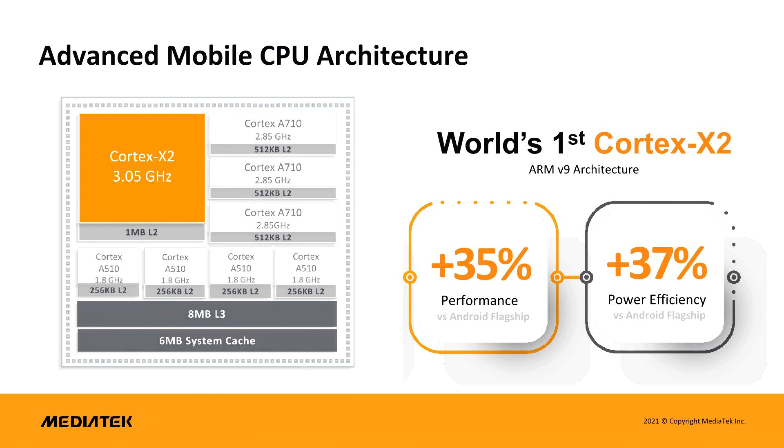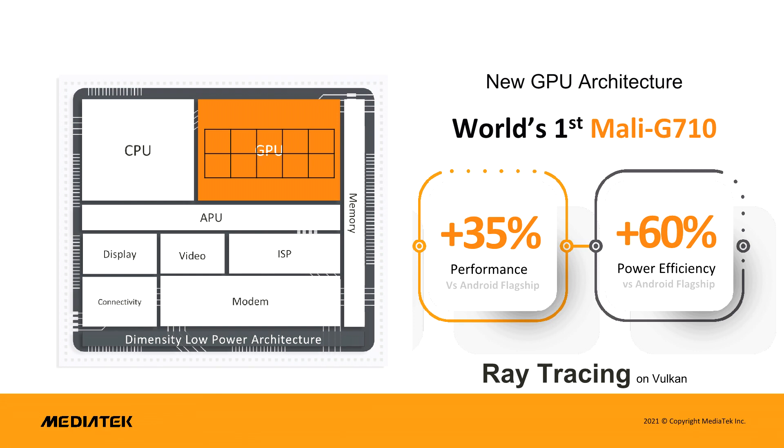The Dimensity 9000 is also the first mobile phone SoC to support LPDDR5X memory and it does so up to 3750MHz or 60GB per second memory throughput. MediaTek has also outfitted the Dimensity 9000 with 6MB of system-level cache, which is twice that of the Snapdragon 888 series, but 2MB less than both Samsung's Exynos 2100 and Google's Tensor SoCs. However, the shared L3 CPU cache is twice the previously mentioned mobile SoCs at 8MB.